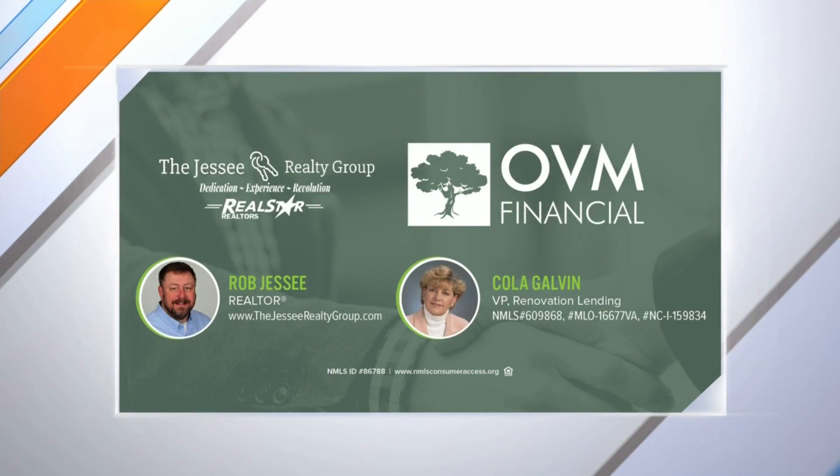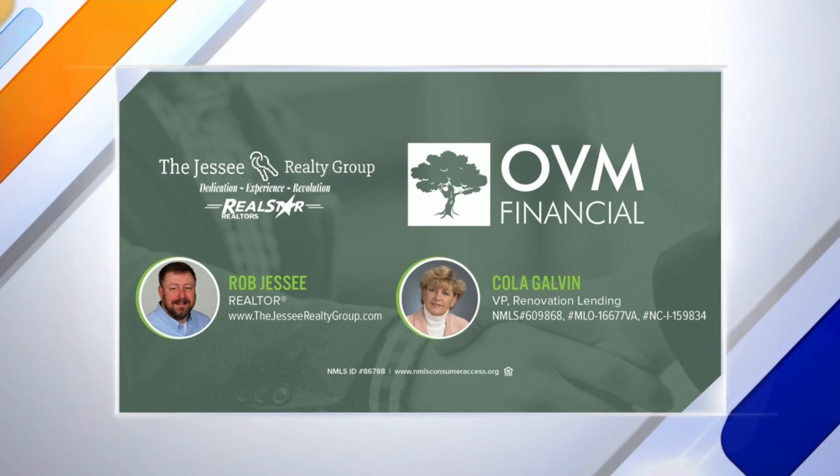We're going to start with Rob. Tell us about the Jesse Realty Group. I've been in the industry for about 20 years now. We are one of the fastest growing teams in the Roanoke area. We specialize in listings and first-time homebuyers, so this is a great product for us. And one of our big things is we are affiliates of Homes for Heroes, so we give a portion of our commission back to the heroes that serve our community.